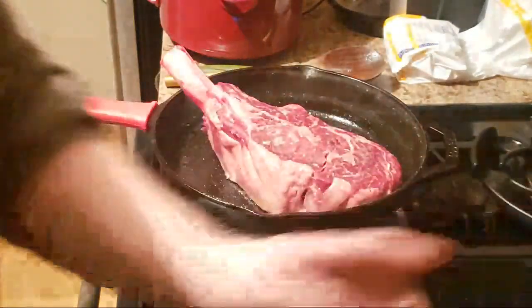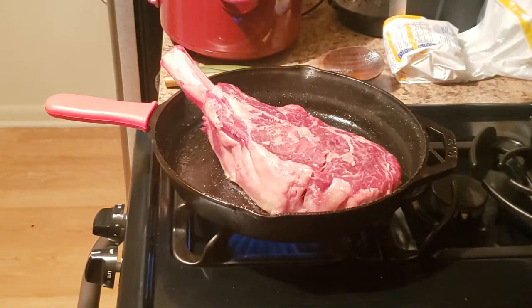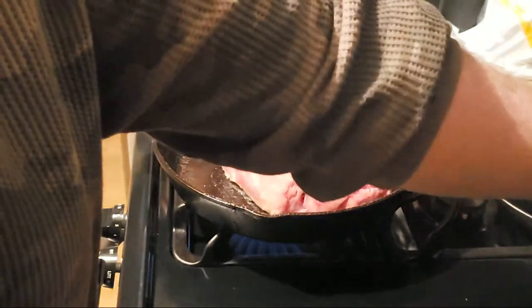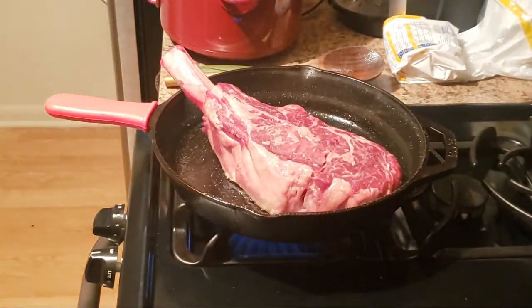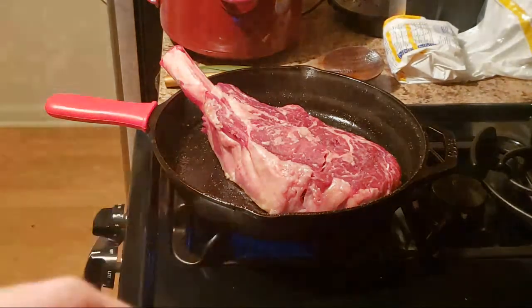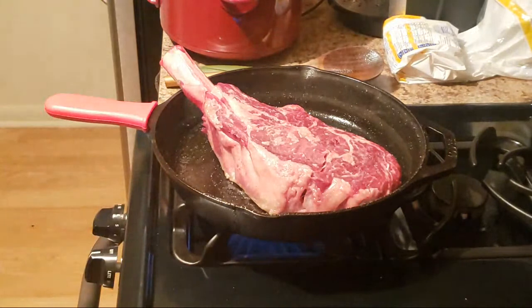I'm going to go ahead and set this timer. It's probably been in there about two or three minutes already, maybe a little more. I'll let it sit for another three minutes on the current side and then flip it. I'll sear the other side and then try to sear the edges. I wish I had my torch from work — if I had my torch, I would just torch the whole thing and sear it that way.